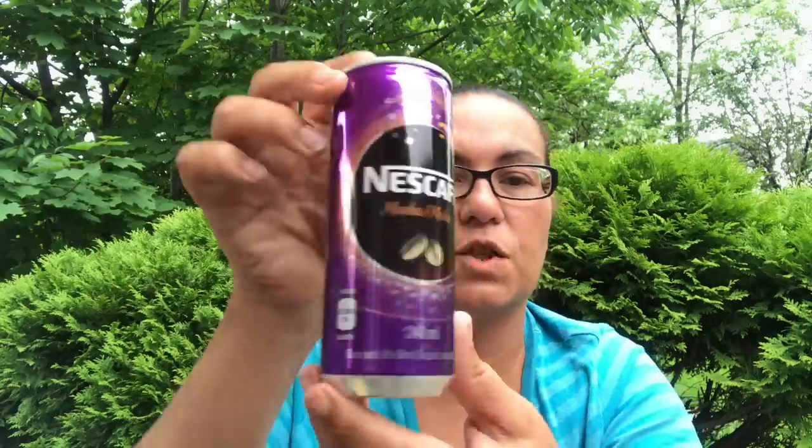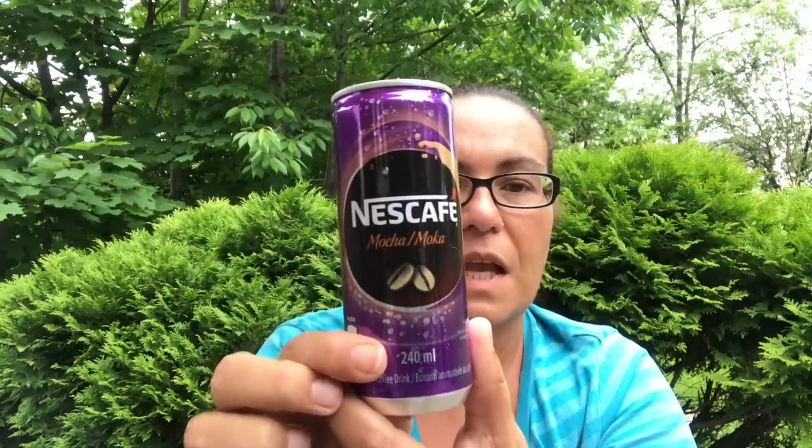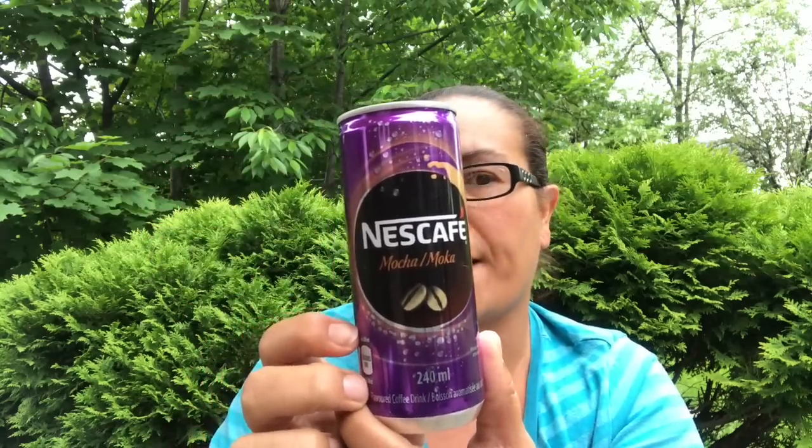I also got this — it was new to me. It's a cafe mocha drink, 100 calories, and it comes in a 240 milliliter size. I picked this up to give it a try.